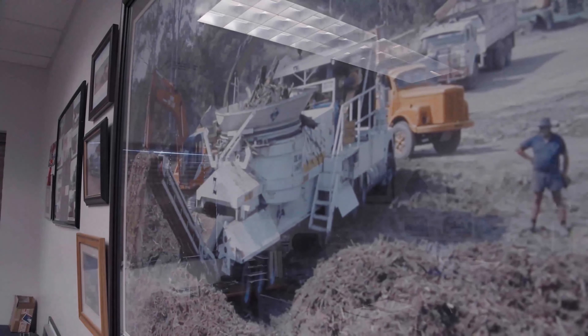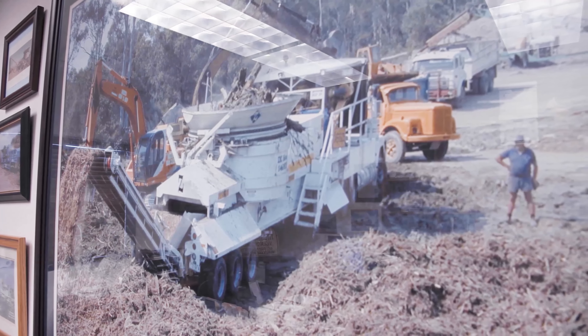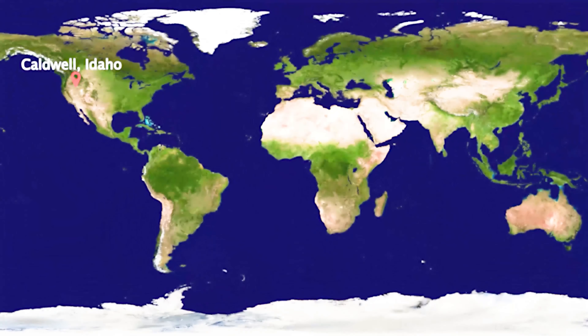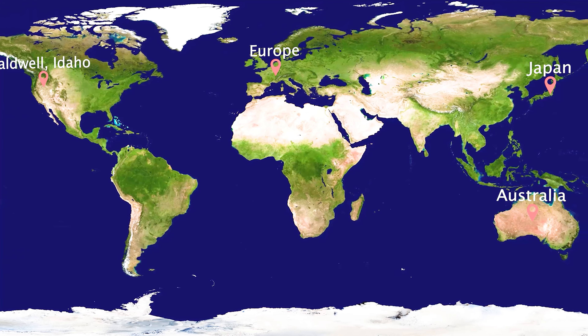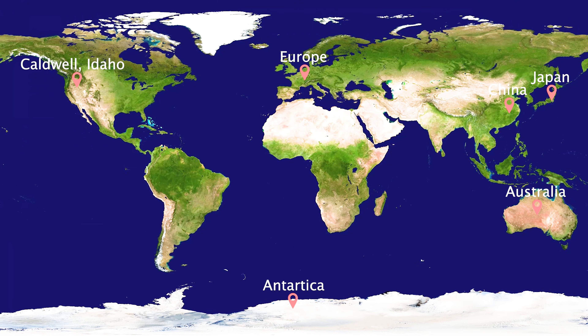I'm Pat Crawford, I'm the VP of Products for Diamond Z. I've been with the company since 1990, so heading into my 31st year. My favorite aspect of the company is that everything is built within these walls here — we manufacture everything here in Caldwell, Idaho. From here, these grinders go worldwide. We have machines in just about every country in the world, with primary focus in Europe, Australia, and Japan. We've got machines in China, machines in Antarctica — you name it, they're there.